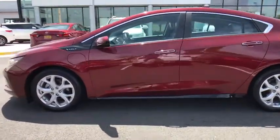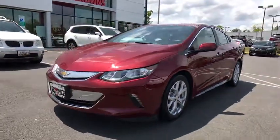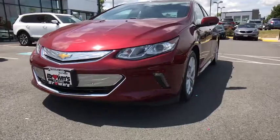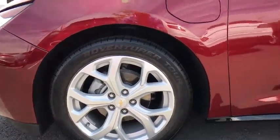Heated front seats, heated steering wheel, power windows, rear window defroster, security system, panic alarm, Sirius satellite radio, overhead console, remote keyless entry, brake assist.